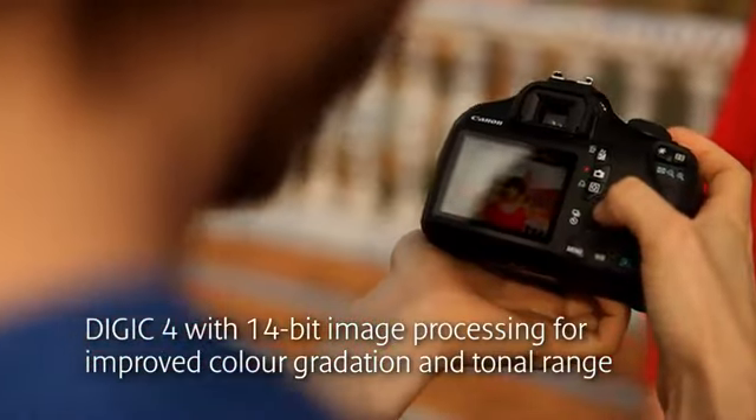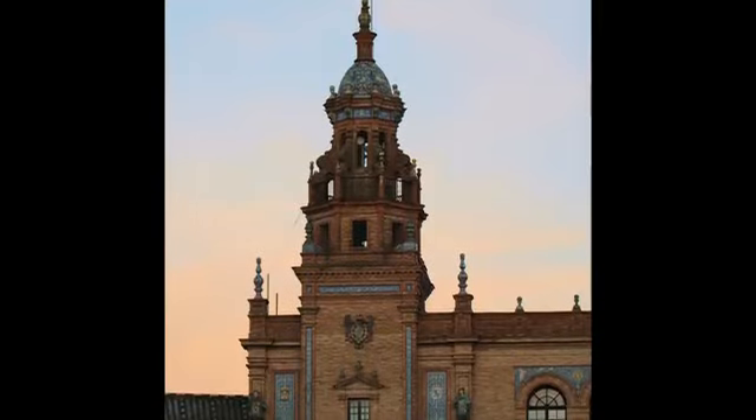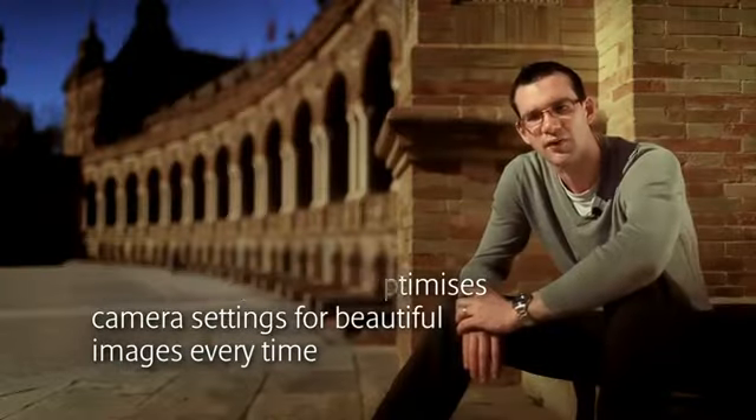For example, the combination of our own sensor and Digic 4 processor means you can capture more detail and the subtlest of colour changes in an evening sky. The new Scene Intelligent Auto mode on the 600D does the thinking for you, giving you the best possible shot, whatever the conditions.